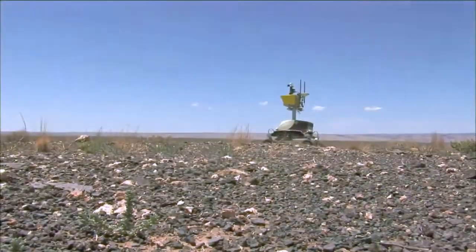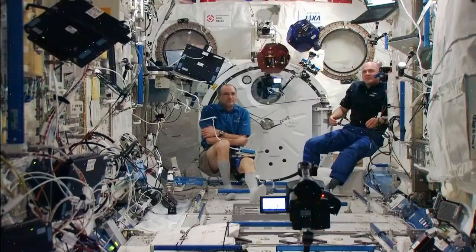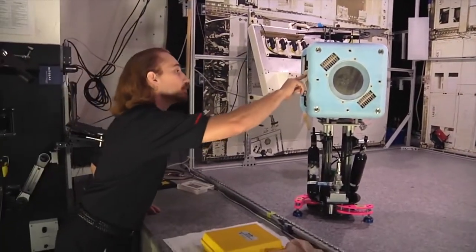VRV has been used with our K-10 planetary rovers, our K-REX planetary rover, with Spheres on the space station, and with our new robot the Astro-V, which will be on the space station in 2017.